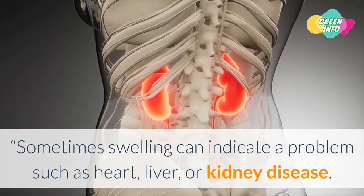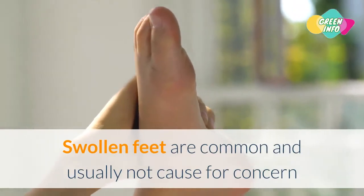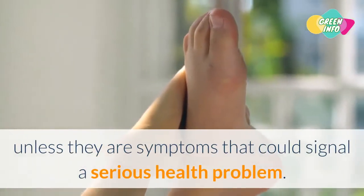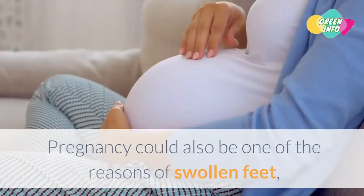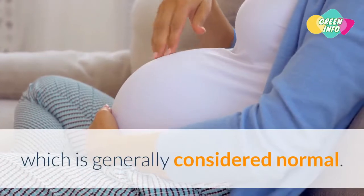Sometimes swelling can indicate a problem such as heart, liver, or kidney disease. Swollen feet are common and usually not cause for concern unless they are symptoms that could signal a serious health problem. Pregnancy could also be one of the reasons for swollen feet, which is generally considered normal.